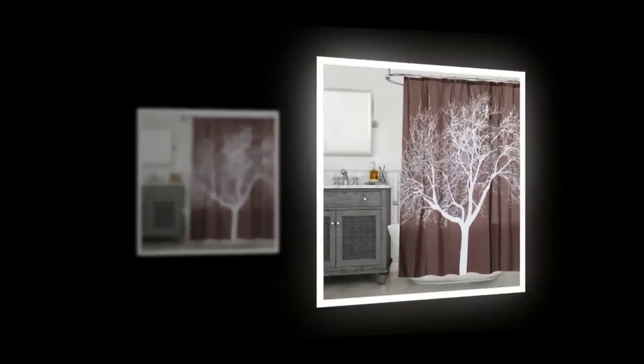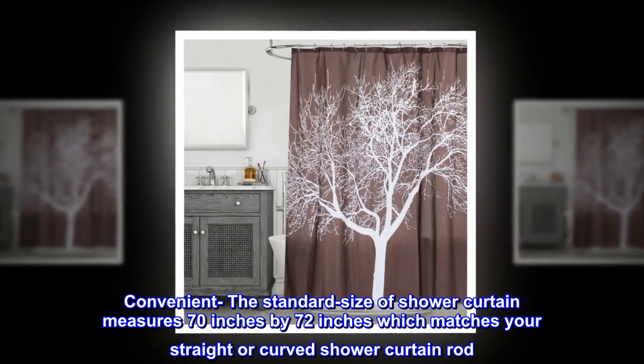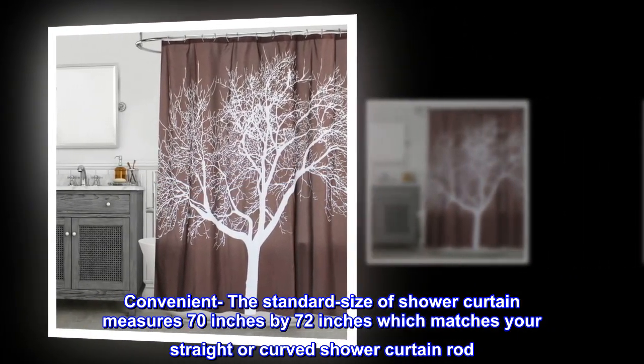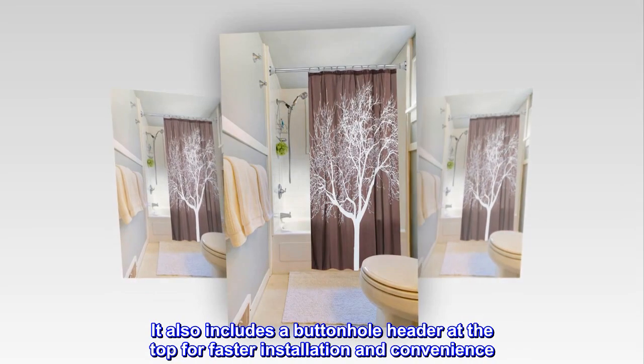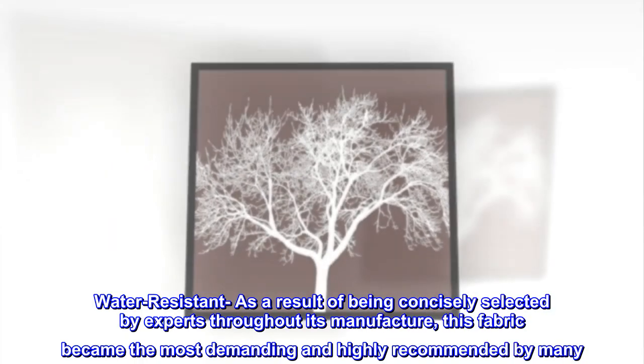Polyester, convenient. The standard size of shower curtain measures 70 inches by 72 inches, which matches your straight or curved shower curtain rod. It also includes a buttonhole header at the top for faster installation and convenience. Water resistant.